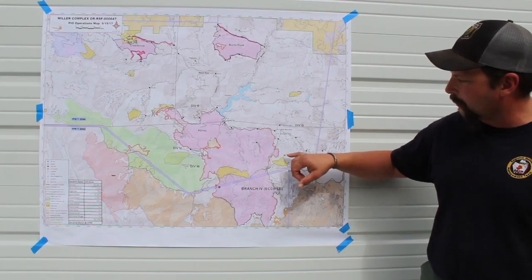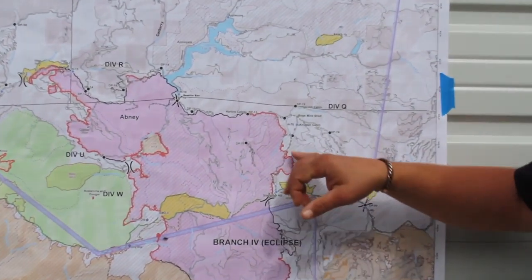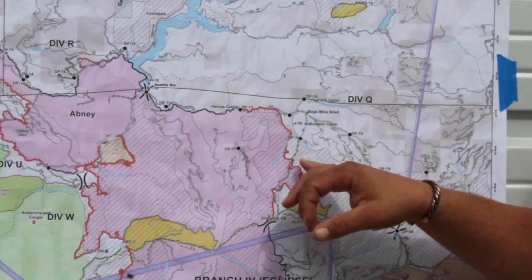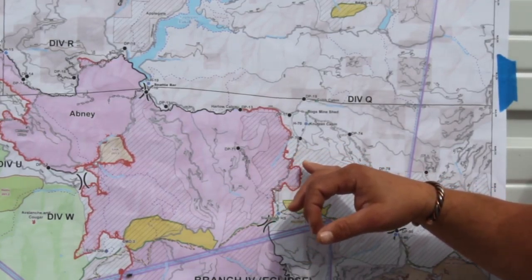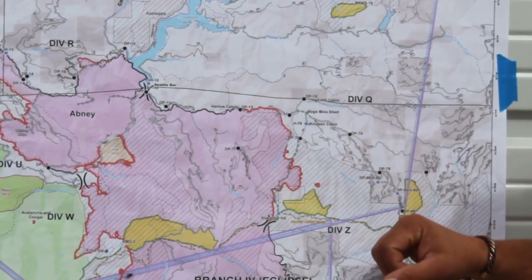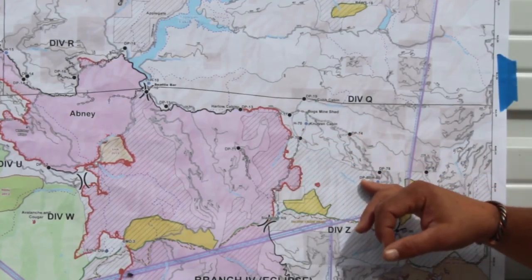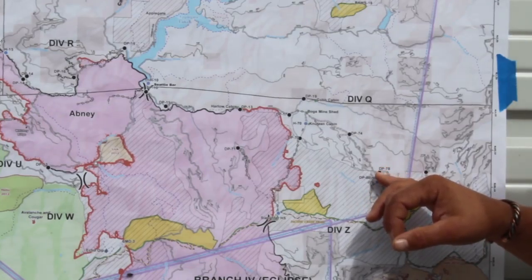Most of that fire activity has taken place in this Dutch Creek drainage. We have this chunk of line that we've been unable to put direct hand line on due to the ruggedness of the terrain and the risk to firefighters. We just haven't been able to get in there — it was attempted once and was unsuccessful. So we've essentially backed out to some places where we feel like we could hold this fire when needed, along the Pacific Crest Trail and along Dutch Creek. We also have some contingency lines along the road system further to the north.